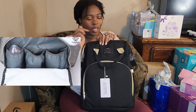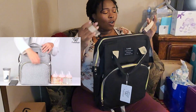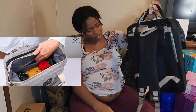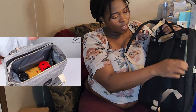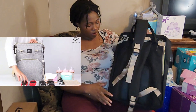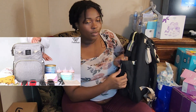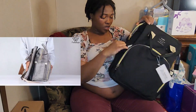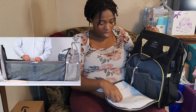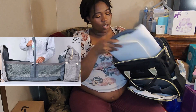It comes with a clip so you can attach it to the stroller. It has back support, a zipper pocket where you might want to put your wallet, a pocket for discreet things, a diaper compartment, a pocket for wipes, and a regular pocket on the other side — plus a little space for your bottle or some milk and a little bag.